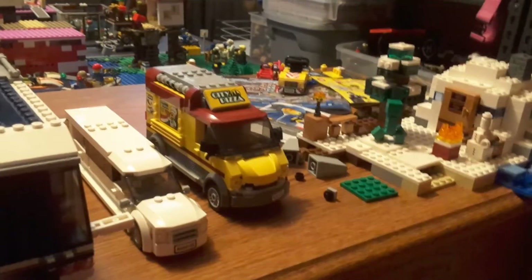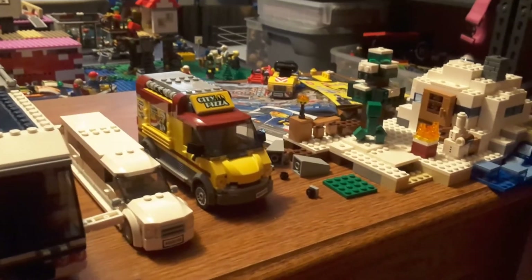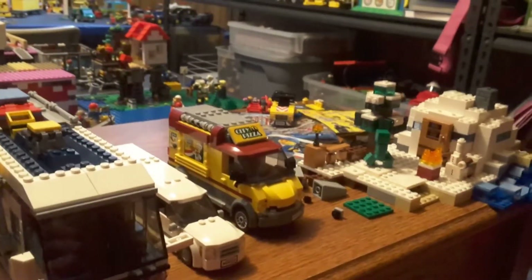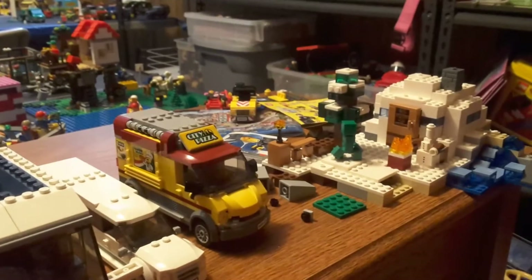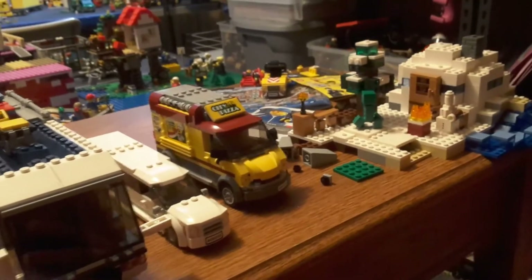The number one choice for the best 2016 set is actually a 2017 set, which is the Pizza Van. I love that they finally came out with a food truck.